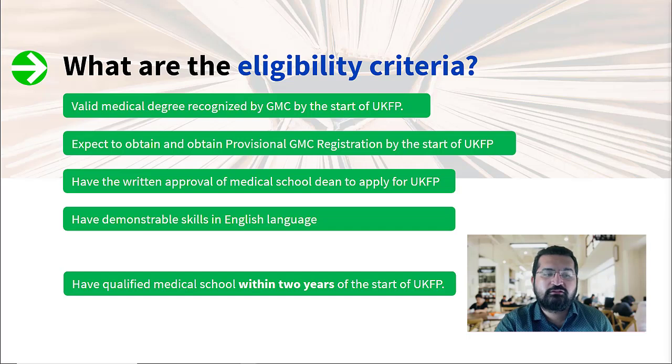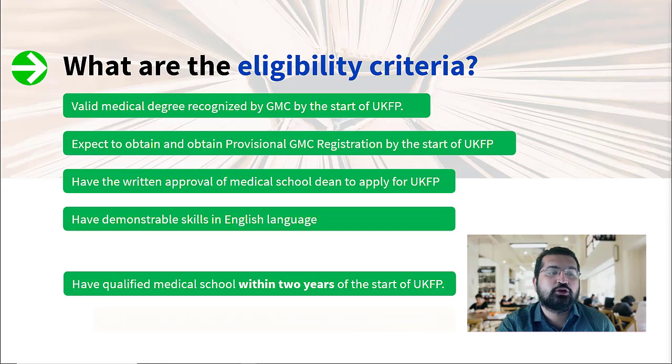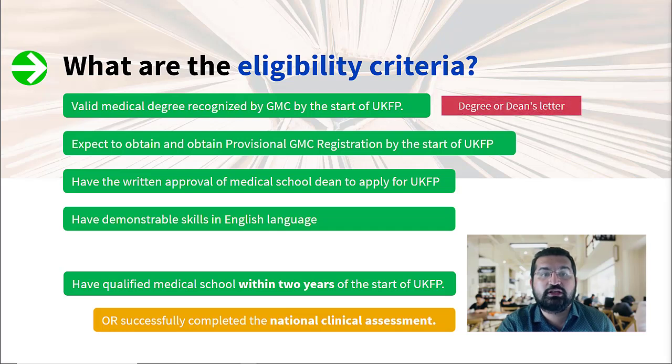You have to have written approval from your medical school dean to apply for UKFP — this is a must. There will be a dean's statement available on the UKFP website for that specific year; you'll have to download that and get it signed by your medical school dean. You also have to have demonstrable English language skills, proven by exams like IELTS or OET, or if your country is an English-speaking country where patients mainly speak English, your dean can sign you off from that requirement. You also have to have qualified from medical school within two years of the start of UKFP.